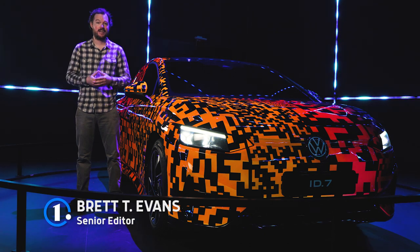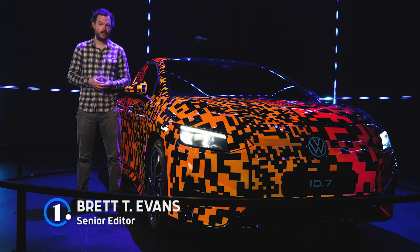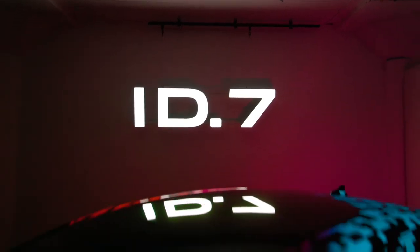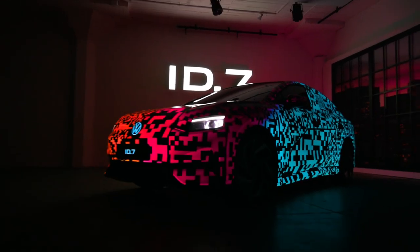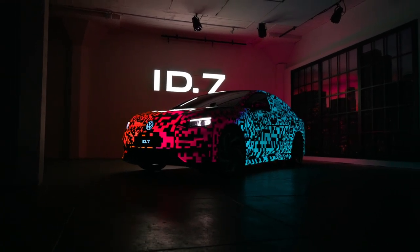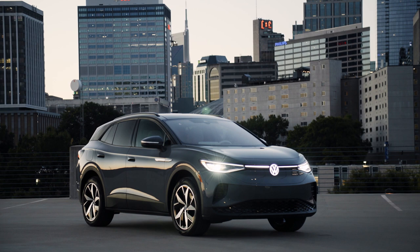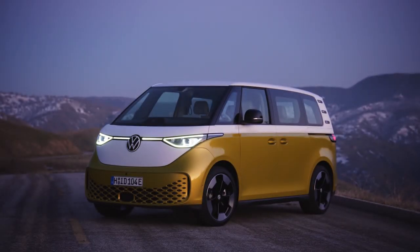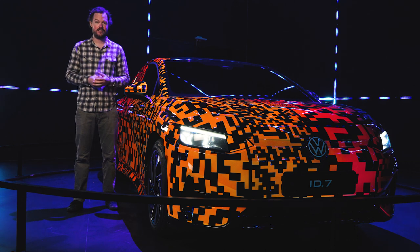The mainstream EV market is expanding all the time, but so far most of the new entrants on the field take the same form — crossovers. Volkswagen intends to change that with the ID.7, a midsize sedan that arrives just in time to do battle with the Hyundai Ioniq 6. Based on the same MEB platform as the popular ID.4 crossover and the retro-tinged ID.Buzz van, will the ID.7 carry the same anticipation?